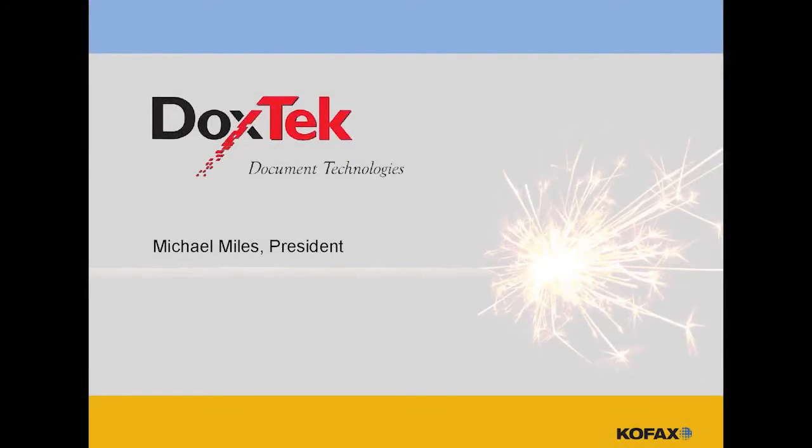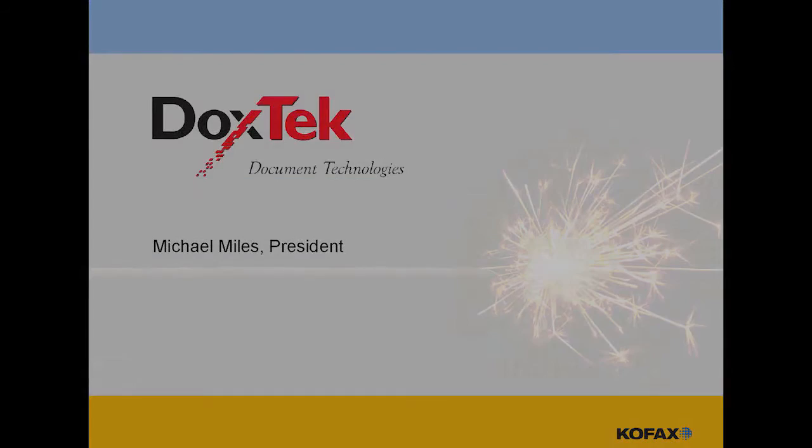My name is Michael Miles, and I'm with DocsTech. I'm the President and CEO. We're a COFAX partner — a COFAX Diamond partner — and we've been working with COFAX for about ten years across a wide variety of projects. Milo Disability is an advocate for patients who have filed for Social Security Disability claims, and they have a tremendous number of different document types because of the nature of their business.